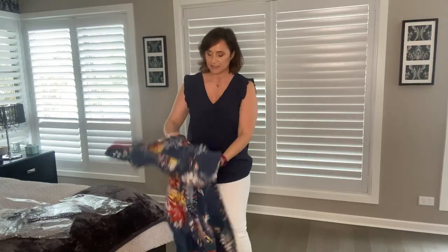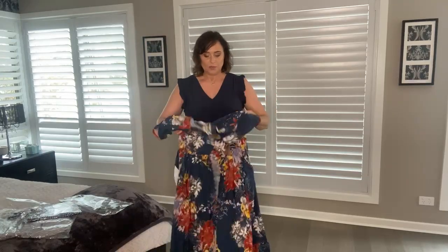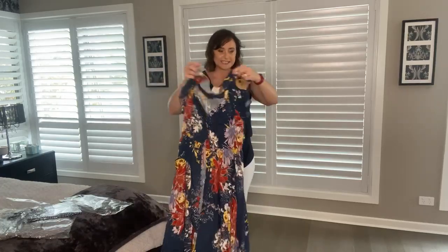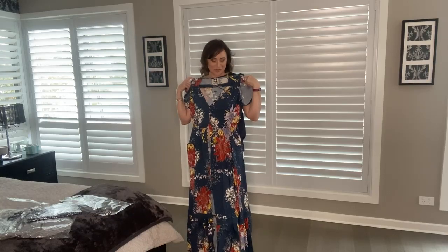I know why I purchased an XL — I was concerned about the elastic that sits under the waist. I didn't want to feel like I couldn't breathe when wearing the dress. As you can see it has little cap sleeves. Let me go put it on and show you what the dress looks like on me.